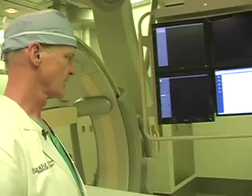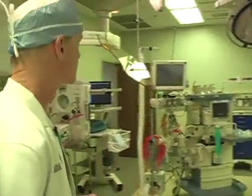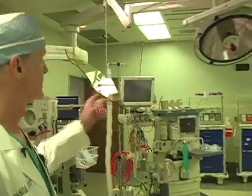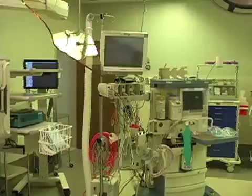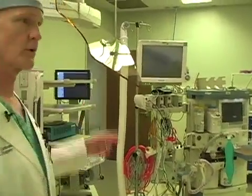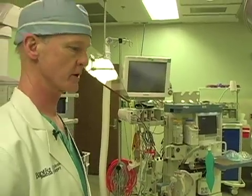This includes standard OR lighting, ceiling mounted anesthesia equipment for general anesthetic administration, monitoring devices for hemodynamic monitoring of blood pressure and other vital signs during the operation, and also a very spacious environment.